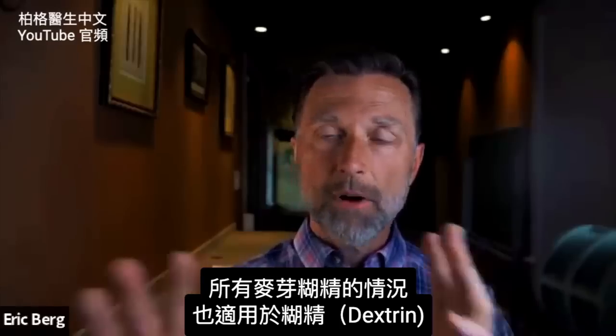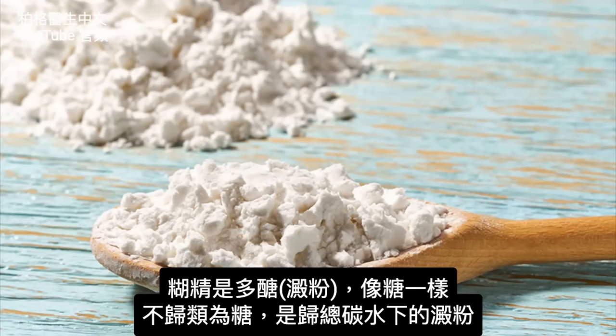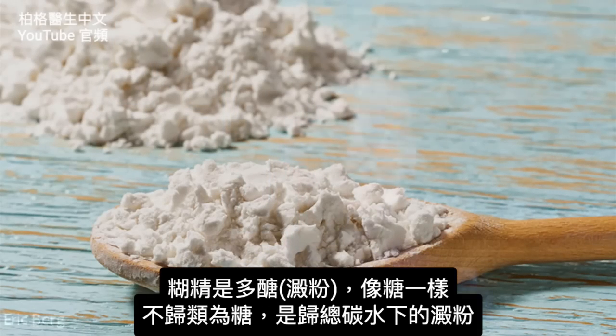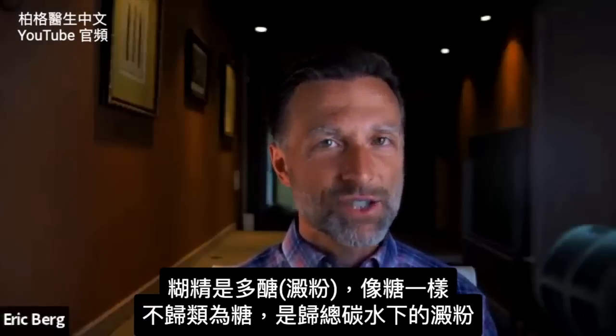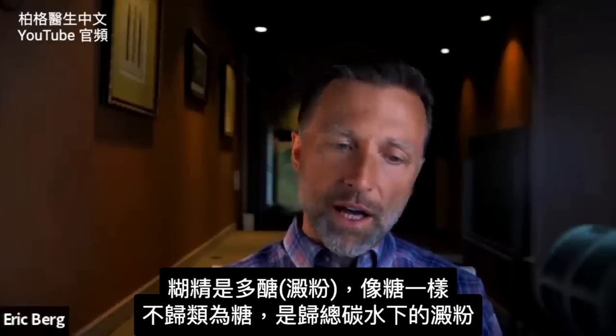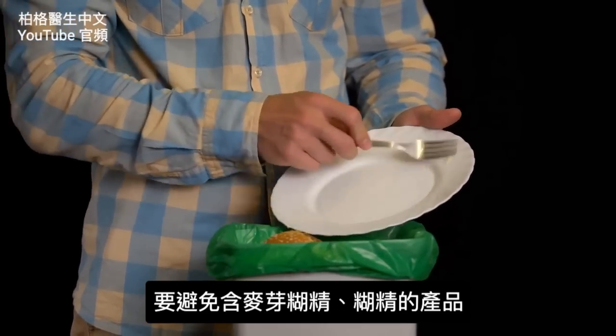Everything I talked about regarding maltodextrin also applies to dextrin, because dextrin is also a polysaccharide — a starch that can act like sugar but is not classified as a sugar. It's listed as a starch under total carbs. So you just want to avoid any products with maltodextrin or dextrin.